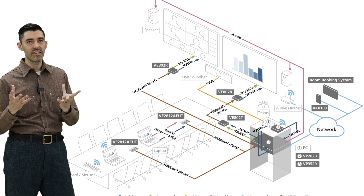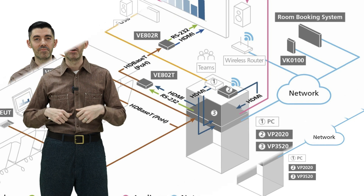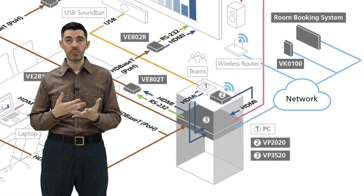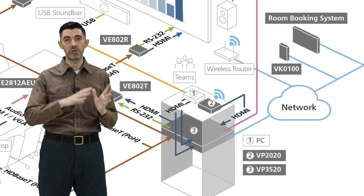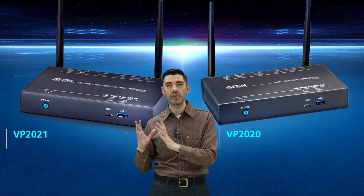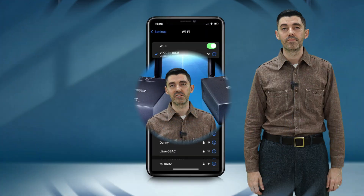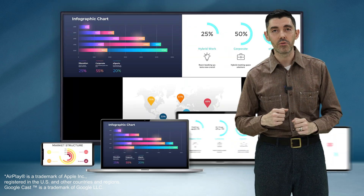Let's say you have a mid-size meeting room for 10 to 12 people. The VP3520 provides control for the displays, HD-based transmission, and works with a video matrix switch and PC. People in the room can share content wirelessly with the VP2020 or VP2021 presentation switch — easy, with a mobile device or laptop using AirPlay or Google Cast.